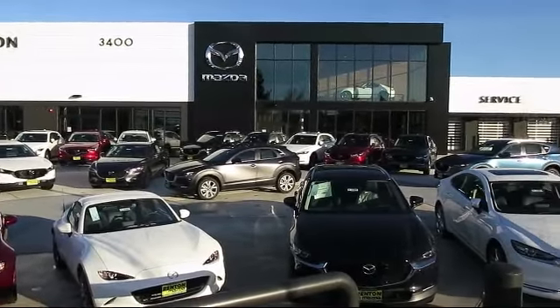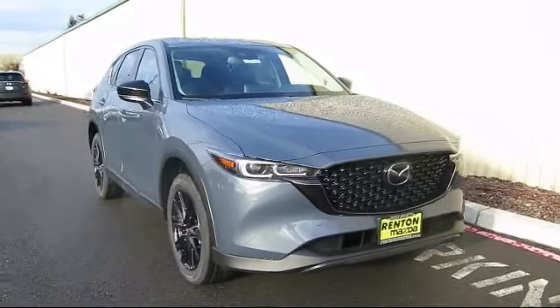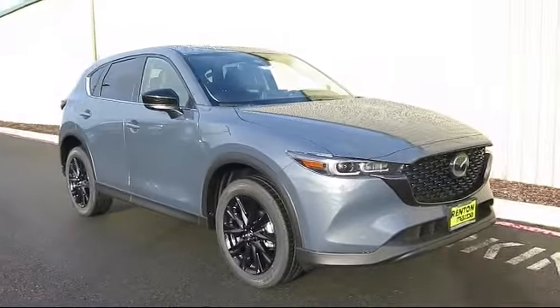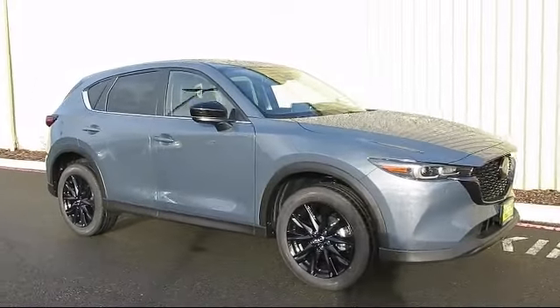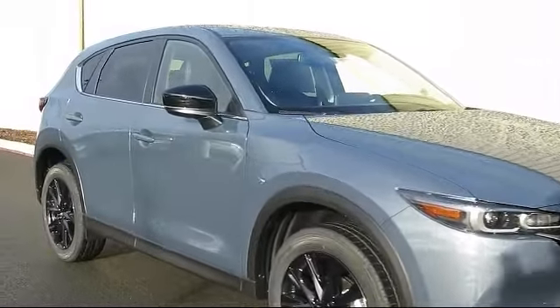Welcome to Walker's Renton Mazda, and here's a look at another vehicle from our great selection of cars, trucks, and SUVs. It comes equipped with distance pacing with traffic stop go, front collision mitigation, and sequential shift control transmission.